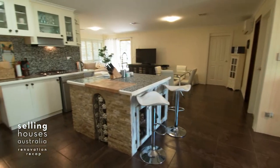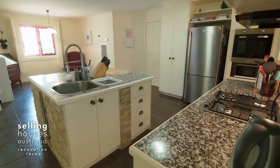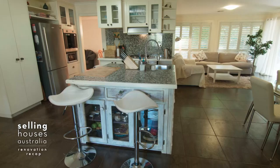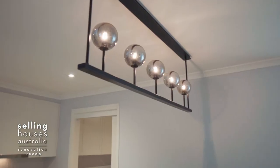This kitchen was suffering the misfortune of some terribly unattractive benchtops, so I am thrilled to see some brand spanking new stone benchtops and a much more modern layout. I love that pendant too.